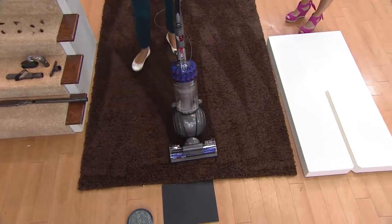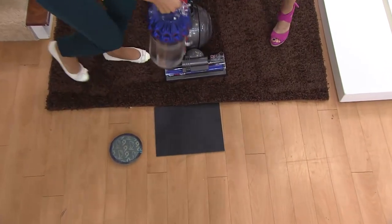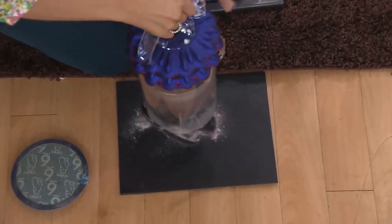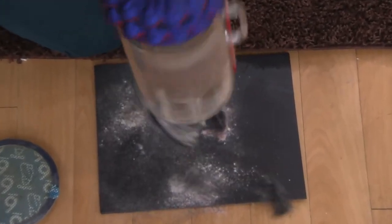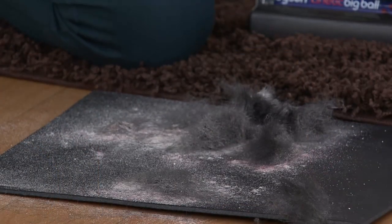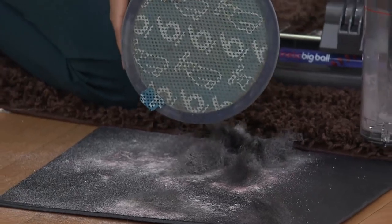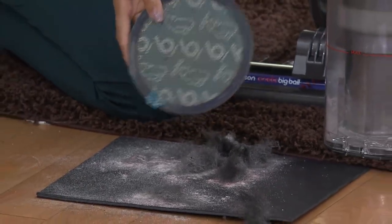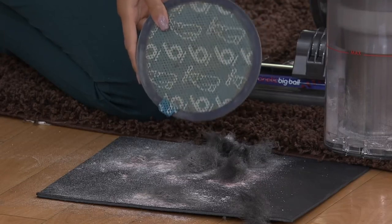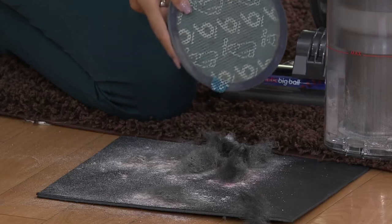I'm going to empty the bin so you can see what I've been able to pick up from a carpet that actually looked clean. Look at all that. And what's exciting is that none of that is caught in any filter — we've taken the filter away. It's maintenance free. It's like using a brand new Dyson every single time, in our most technologically advanced Dyson we've ever had.